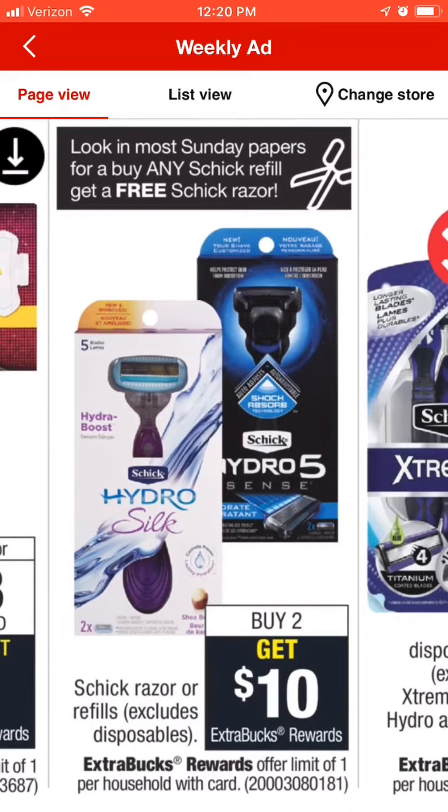This next coupon I did not get and I'm really crying over it. The Schick Hydro for women or men — whichever one — buy two and get a $10 extra buck. In some papers today, people received a coupon: buy a Schick refill get the razor free. So when you buy two it'll cost around $16 to $18. A lot of us also get coupons for $5 off a $20 shave purchase — throw those in, lower the out of pocket, get your $10 back, and you've basically got the whole setup for around $6.